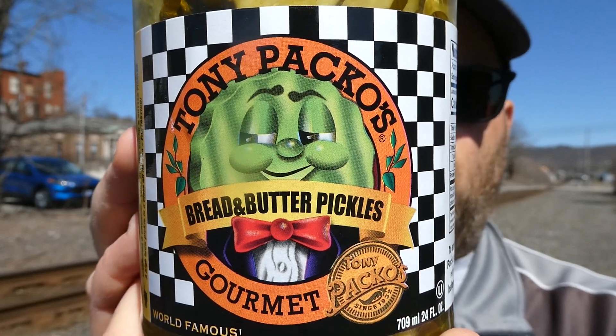This is Tony Paco's Gourmet Bread and Butter Pickles. The last ones I had were phenomenal, so I'm expecting the same out of these. Charisma and Crunch — Tony Paco's Bread and Butter Pickles: a highbrow pickle in a class all its own. Fantastico. Tony Paco's World Famous, since 1932. Well, it's almost 100 years — 91 years to be exact — so you gotta be doing something right to be around that long.